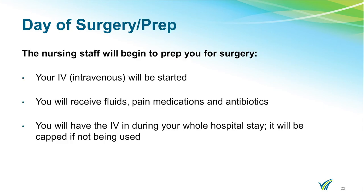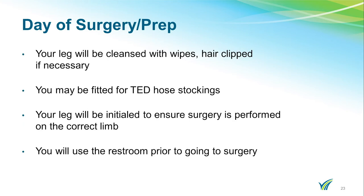Once you are escorted back, the nursing staff will begin to prep you for your surgery. You will receive an IV through which you will receive fluids, pain medications, and antibiotics. The IV access will remain in your arm throughout your entire hospital stay. The nursing staff will cleanse your leg with specially treated wipes to help prevent infection. If you have hair in the area, they will clip it if necessary. You may be fitted for TED hose, which are compression stockings. Your leg will be initialed to ensure surgery is performed on the correct knee. You will use the restroom prior to going to surgery.